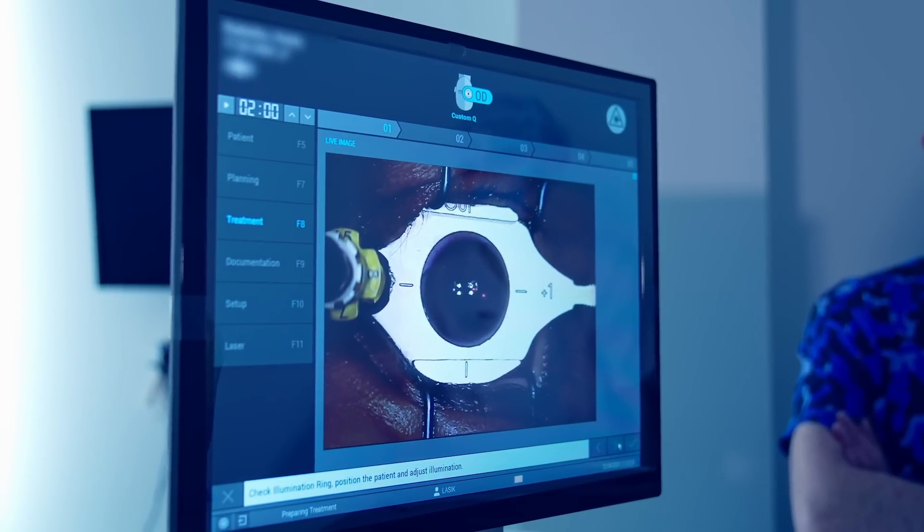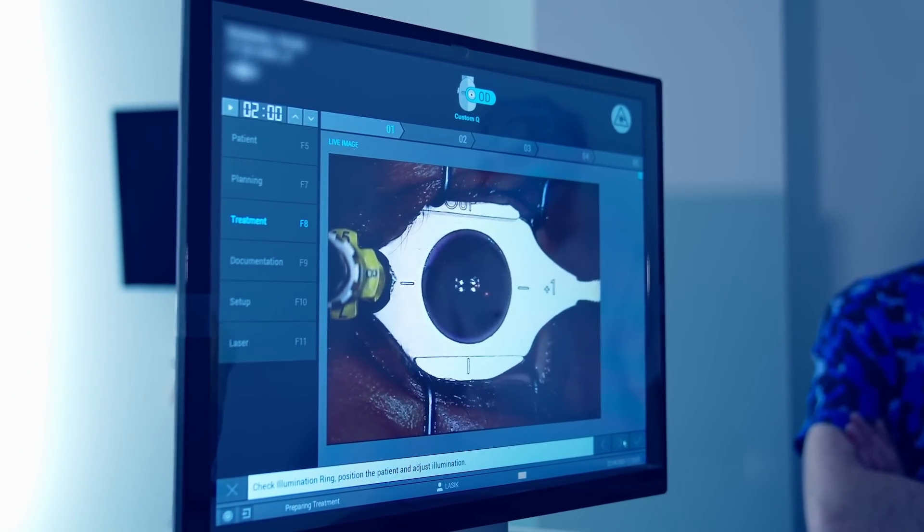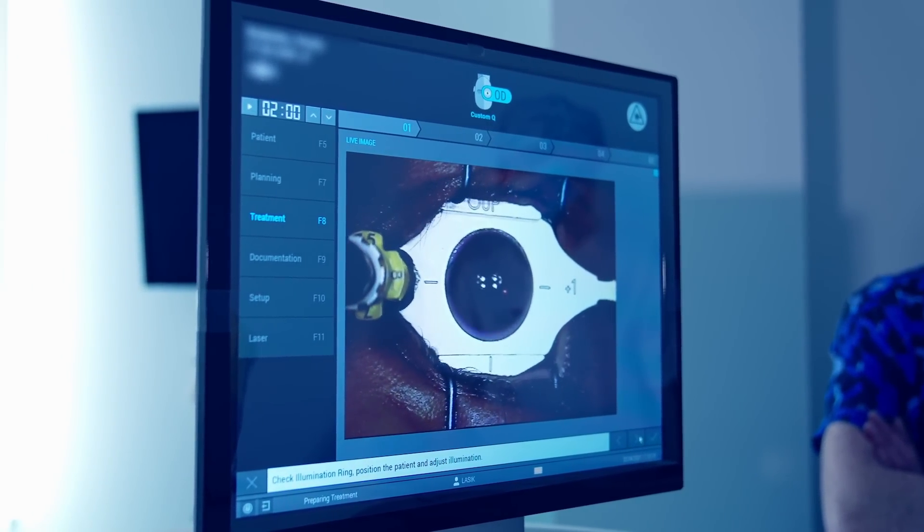LASIK is one of the most popular and most commonly performed surgeries to get rid of glasses. So if one wants to get rid of glasses, LASIK is one of the best options you can choose.